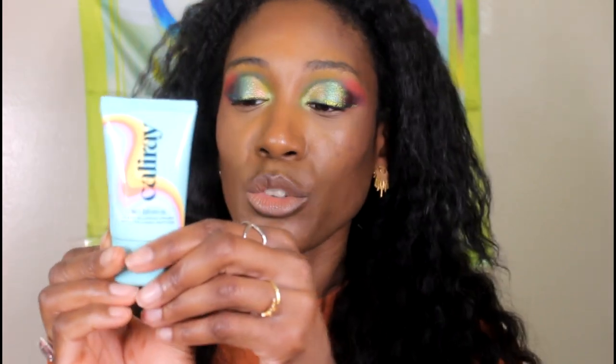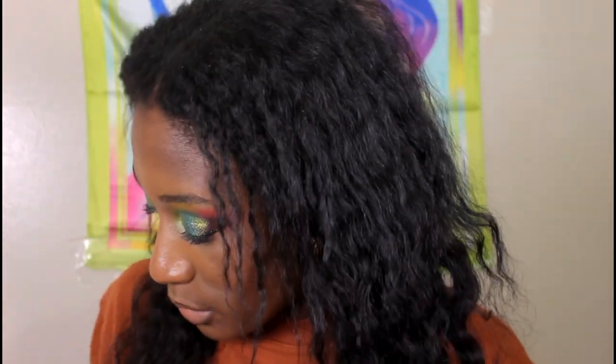Now let's get into primers. I've been using the Cali Ray Soul Blown Clean Blurring Primer with Collagen Peptides. I really like this primer — it's one of my favorites for minimizing pores and giving a clean smooth base. I love the texture, I love how it goes on the skin. It feels a little bit cooling but it just makes the makeup look bomb.